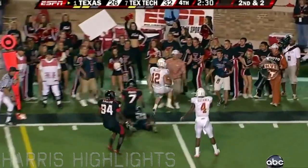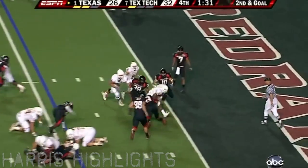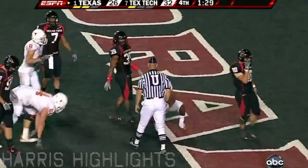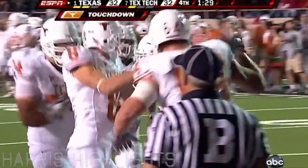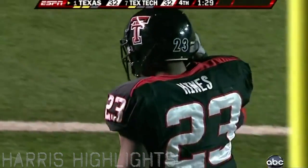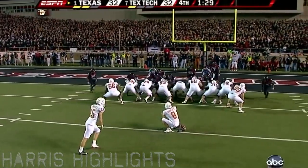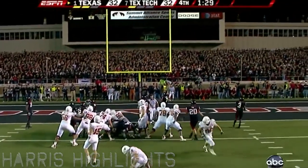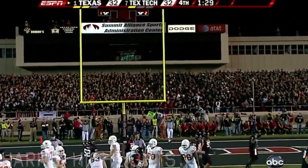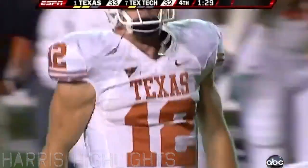McCoy keeps it, got the first and ten, steps out of bounds. Gets the call — end zone, touchdown! An extra point away from coming back in dramatic fashion to take a lead with 1:29 remaining. And they are down for the first time tonight, 33-32.